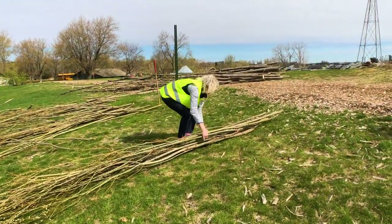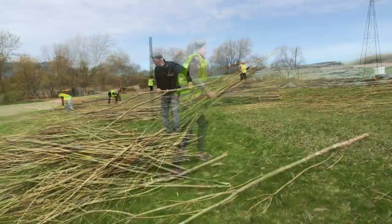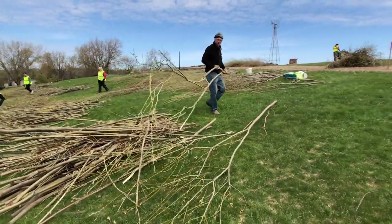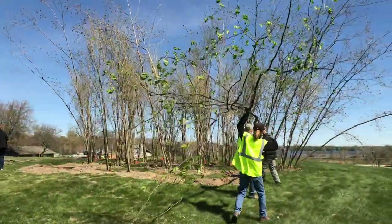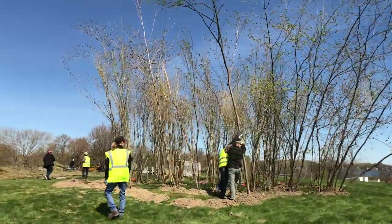I'm surrounded by great volunteers. We've had volunteers working hard this morning. Part of that task has been separating the willows out and trying to organize them in a way that we can start using them. You can see in the image behind us — we've got some really larger trees we put in the ground.